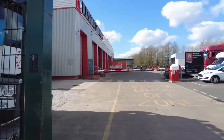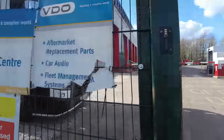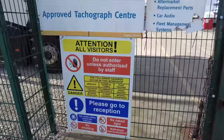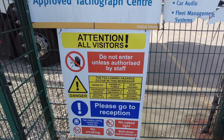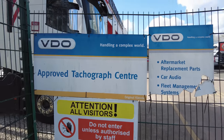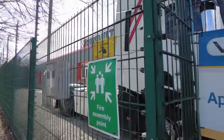It has got good signage to be honest — it says 'Do Not Enter Unless Authorized By Staff' and we've not had authorization, so we won't go in. We'll just have a look from the outside. It has got an electric fence in, and no, I'm still not feeling brave enough to touch it.